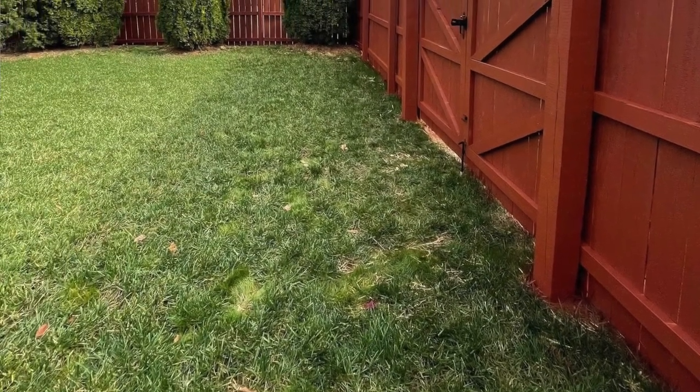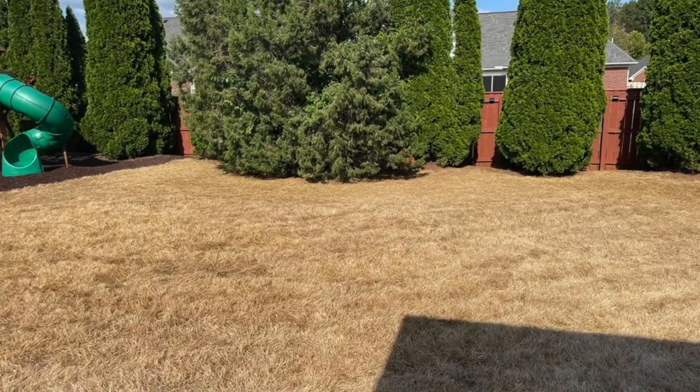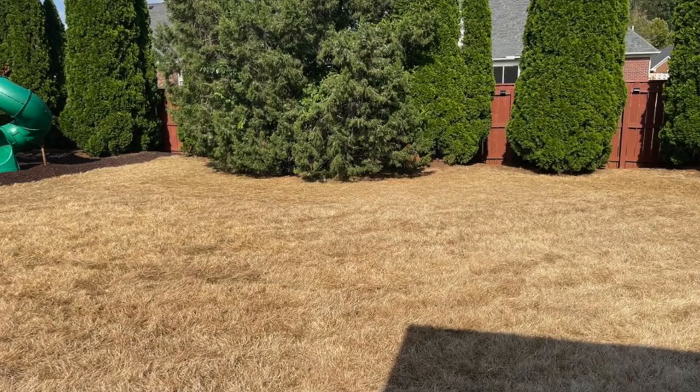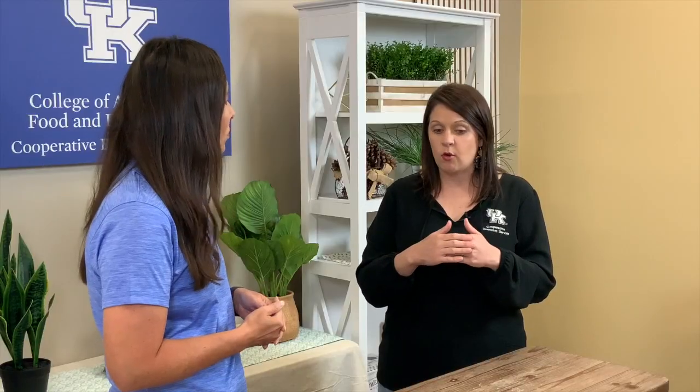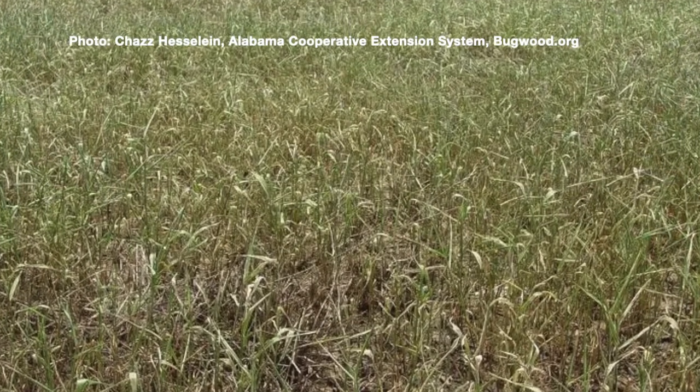As the caterpillar is feeding, especially when it's a smaller instar, it's going to do more of a windowpane type of effect. We had a concerned citizen here that sent photos and you can see the progression from when it started until the damage was towards the end. As it starts to feed and gets larger, the caterpillar is really going to wipe out somebody's yard. It looks brown — it pretty much looks dead. If you've got this issue, usually if an insecticide is needed, it needs to be done really early in order to treat for the fall armyworm.